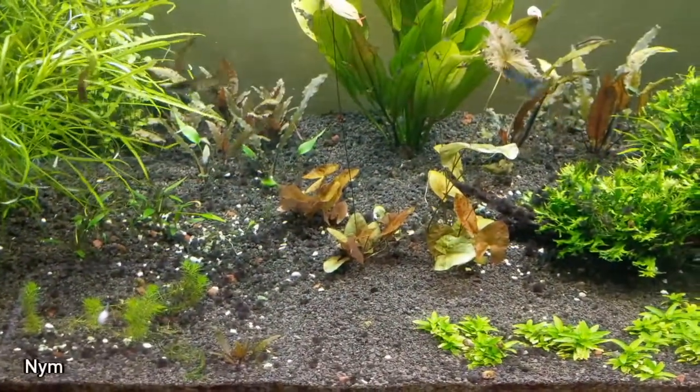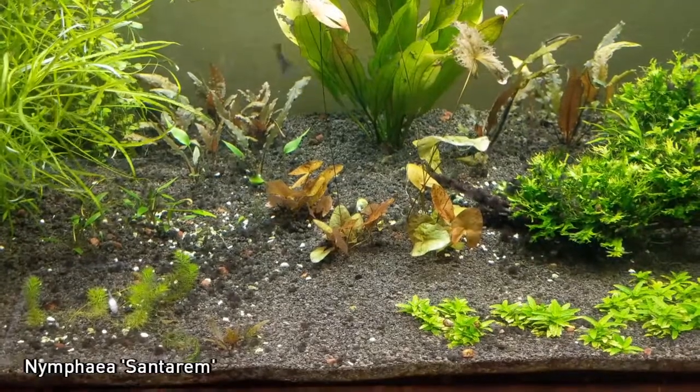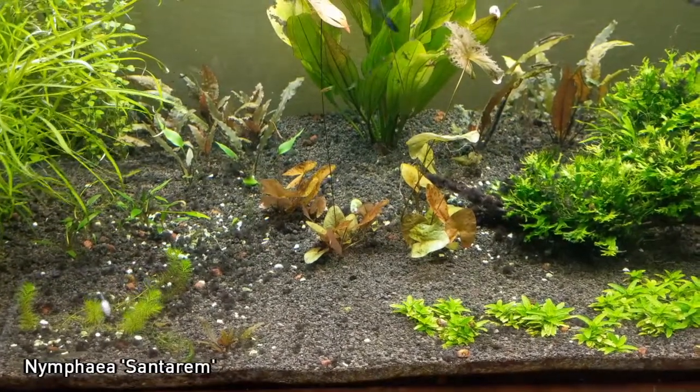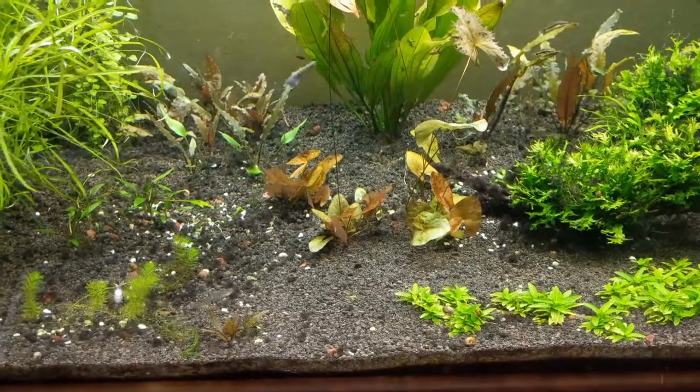And then these lilies — man, these things are sweet. You can see they've got that really cool kind of yellow-orange hue, and they spread by runner. So we really only had two plants and you can see there's four now.